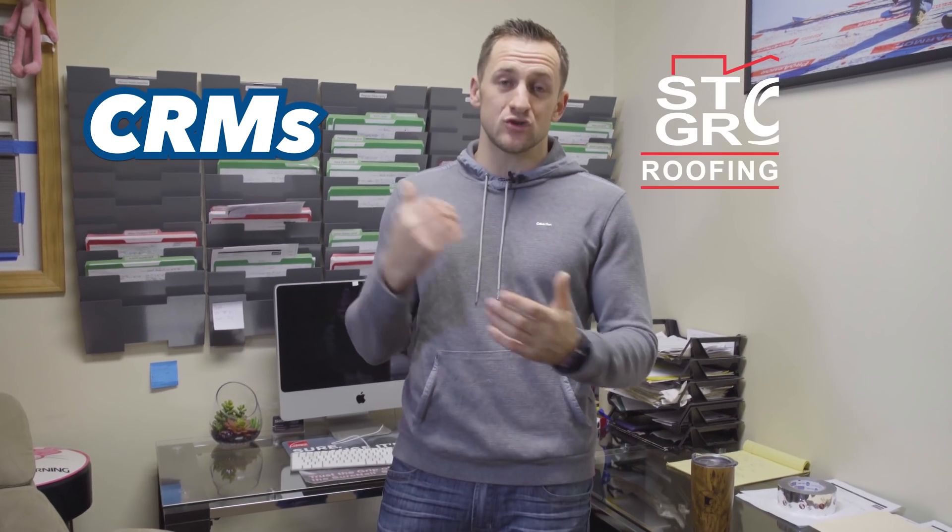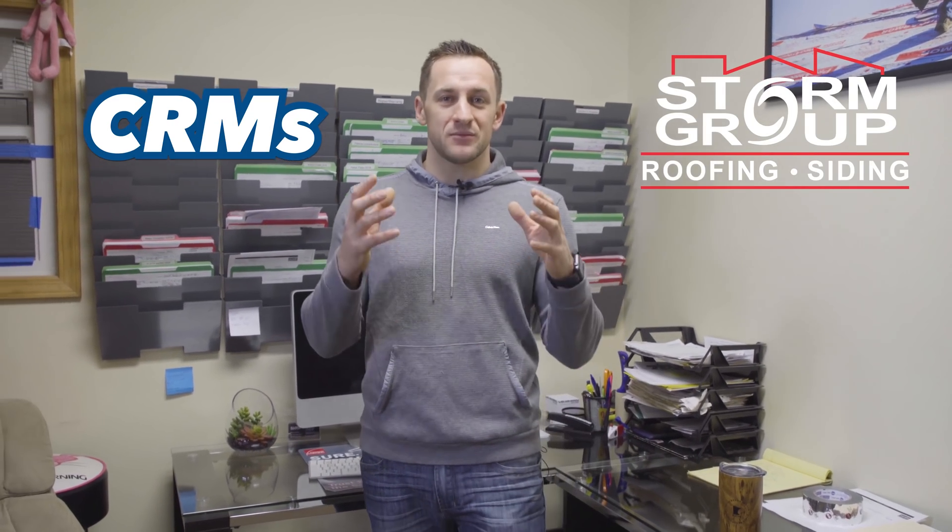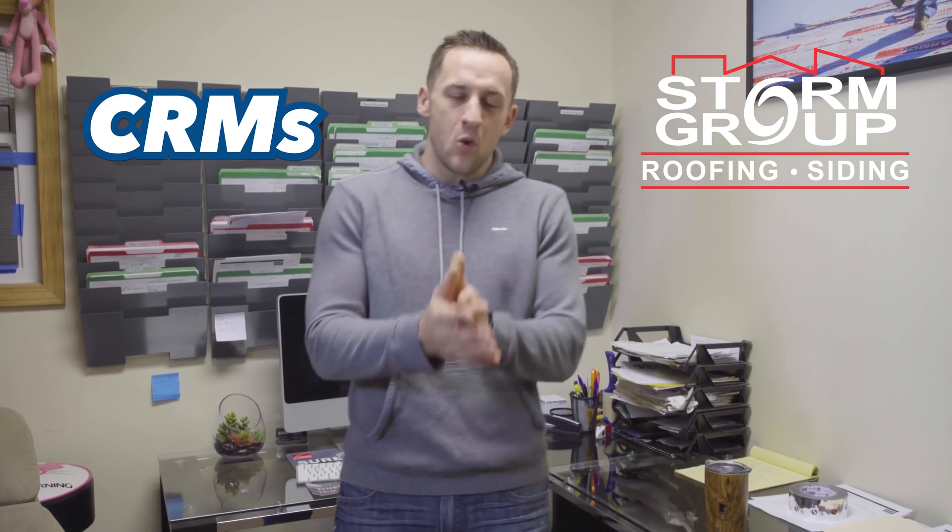Hey guys, welcome everyone to Roofing Insights show. My name is Dmitry Lipinski and today we're talking about CRMs. I'm taking you to my own company Stormrop Roofing in Minneapolis and I'm going to show you how we organize our CRM, what's behind our process, and why process is crucial for any roofing company if you want to scale your business.